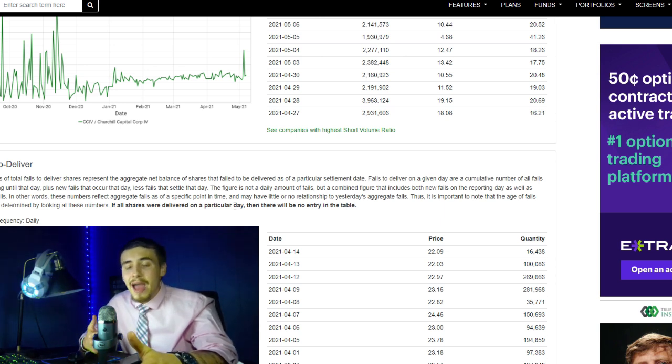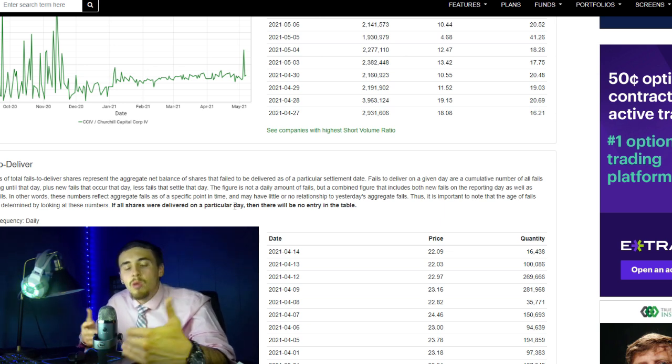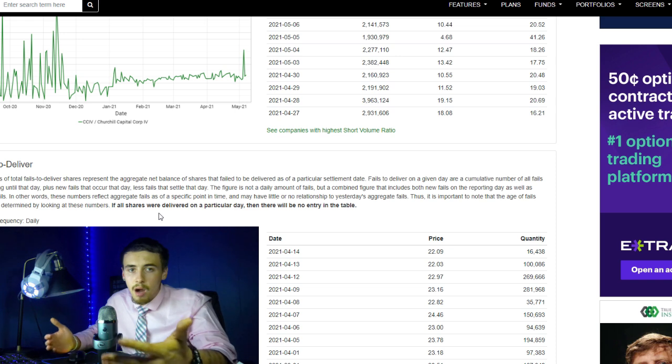I'm looking at this not with a five-day or five-week outlook. I'm looking at this as a five-year, ten-year, or even twenty-year outlook, because I want to own this company. I want a piece of the pie, because when you own shares, you are an owner in the company. Just because the price goes up or down does not mean you should sell your investment based off of that.